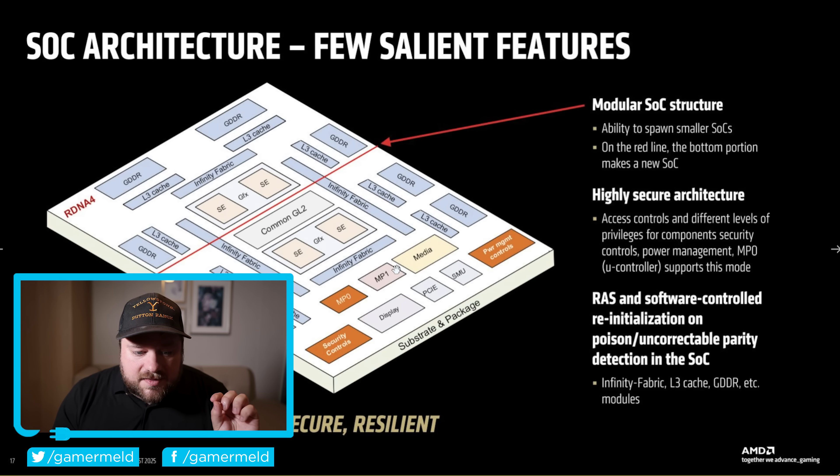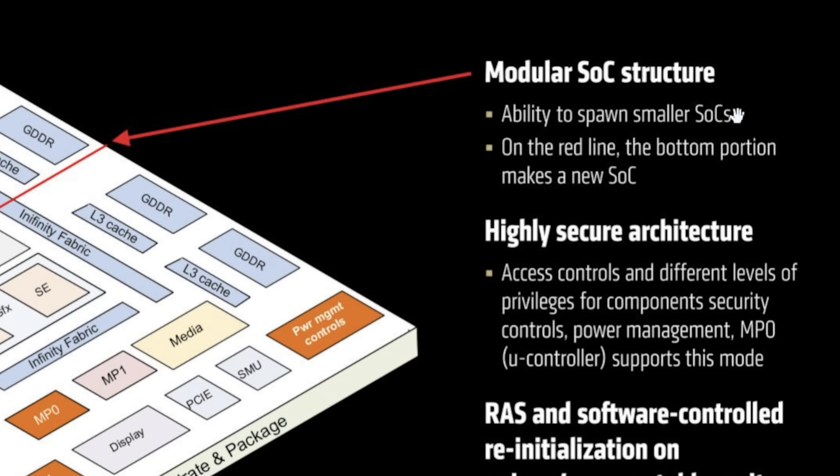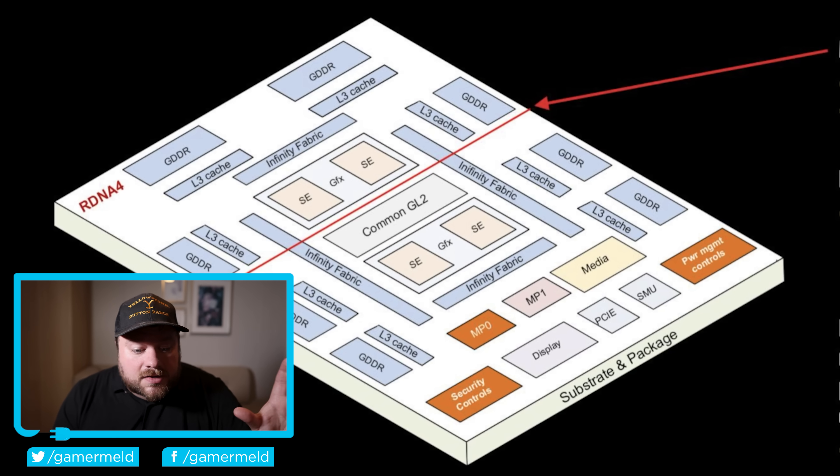Specifically, they discussed the modularity of the SoC. As you can see right here, it says the ability to spawn smaller SoCs. On the red line, the bottom portion makes a new SoC. Essentially, what they're saying is that they can pull out things and add new stuff very easily to the package, similar to how they do with their Ryzen CPUs.